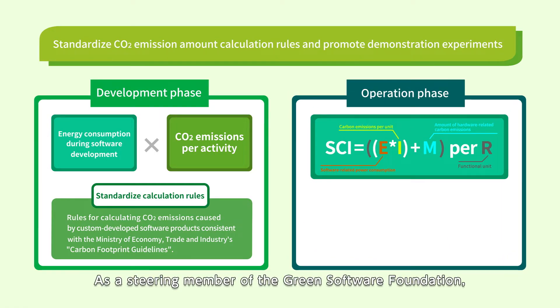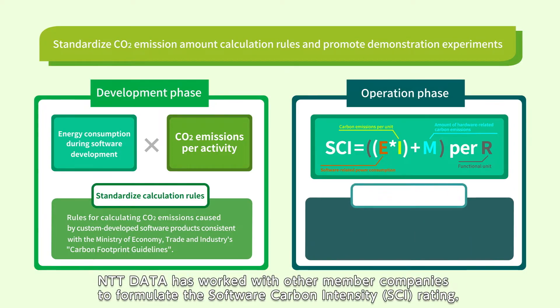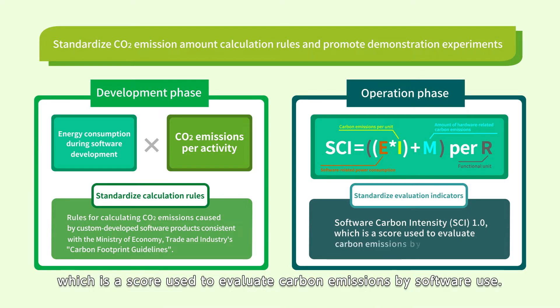As a steering member of the Green Software Foundation, NTT Data has worked with other member companies to formulate the Software Carbon Intensity (SCI), which is a score used to evaluate carbon emissions by software use.